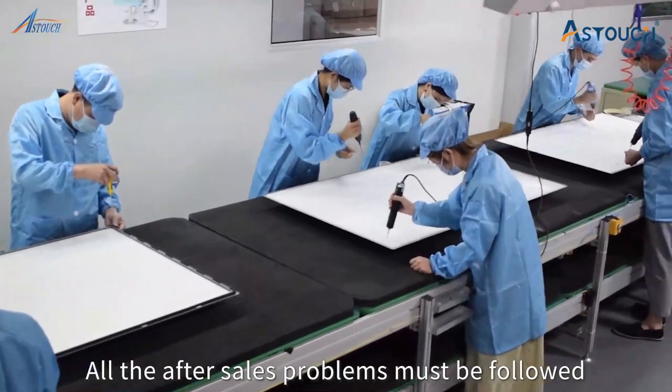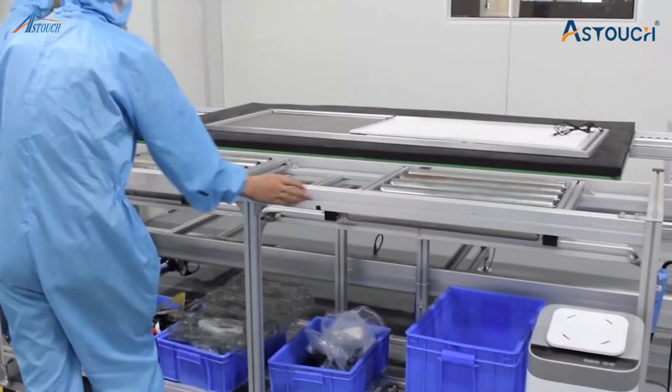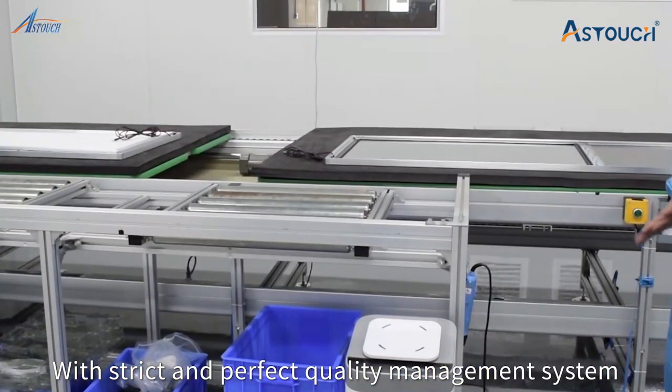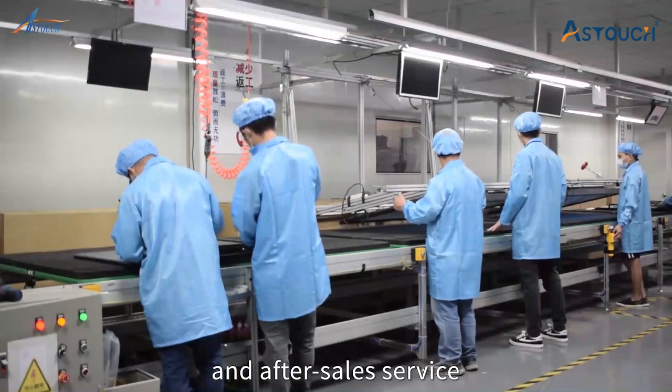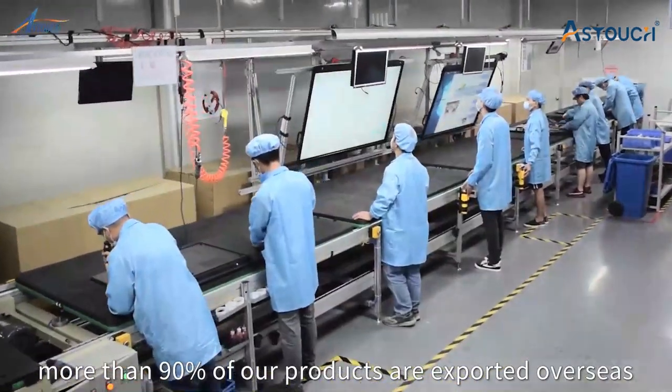All after-sales issues must be followed up and solved within 24 hours. With a strict and perfect quality management system and after-sales service, more than 90% of our products are exported overseas.